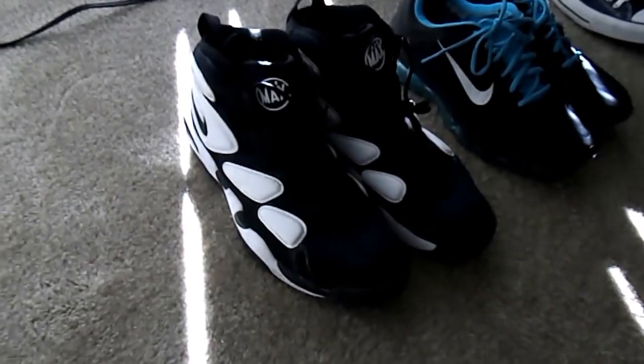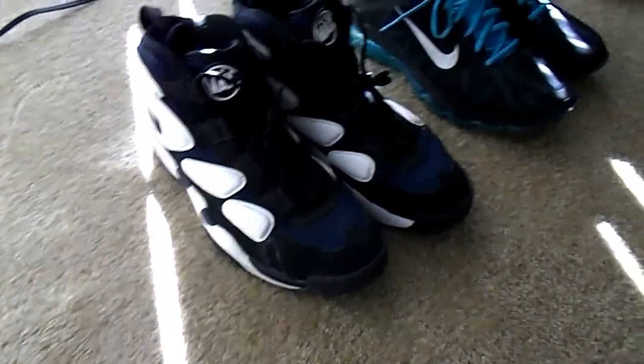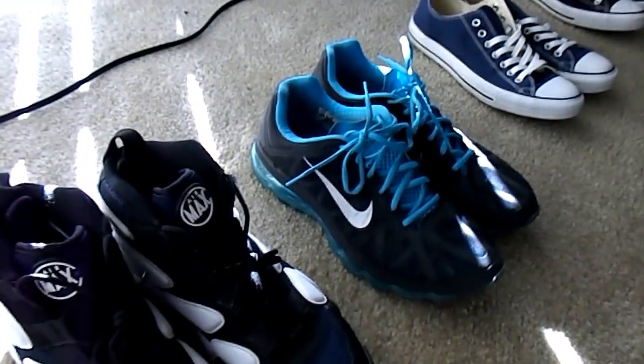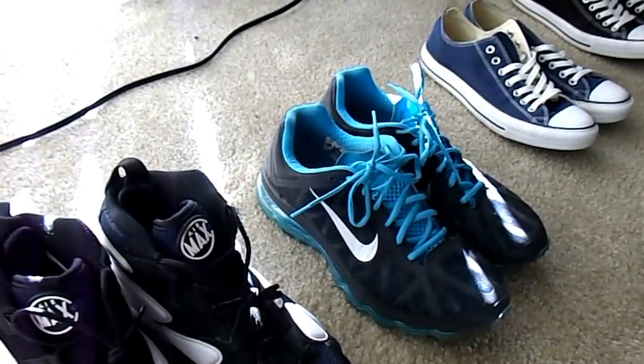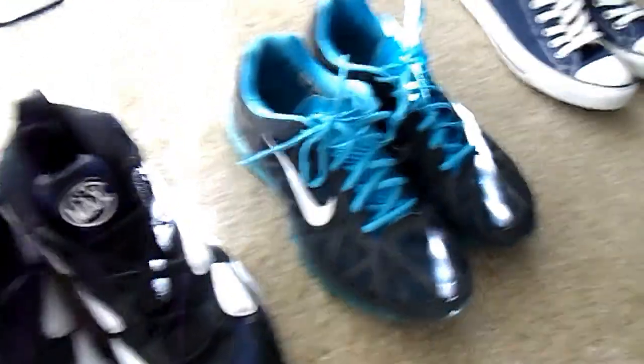First off, we have my hooping shoes — my up-tempos. Very comfortable shoe, glove fit. I love them. Then my workout shoes, the Air Max 2012s — real comfortable. I had about four or five pairs of those before I started selling stuff off, but those are my beat ones, I used to work in those.